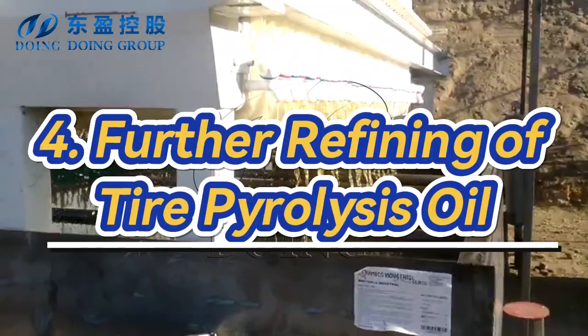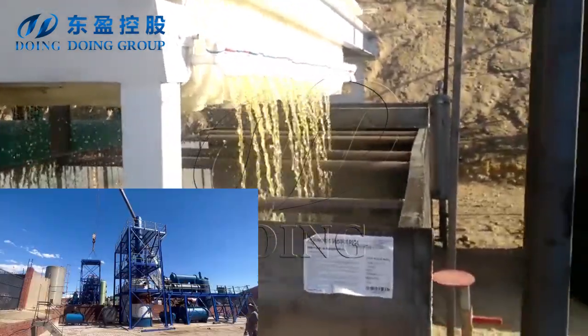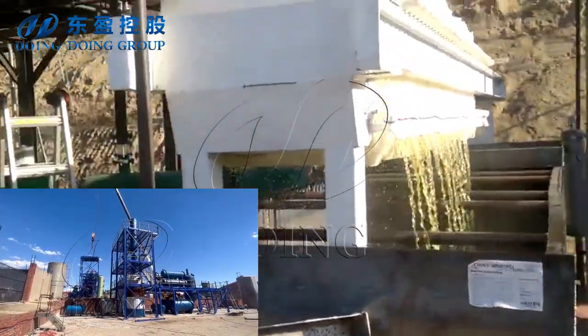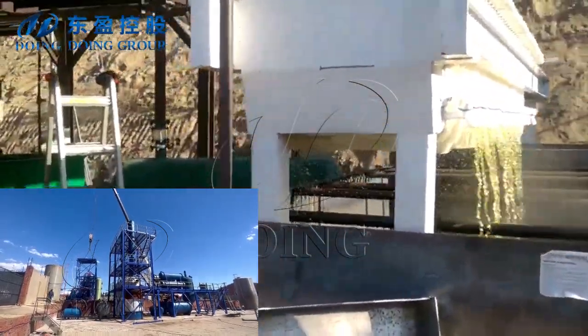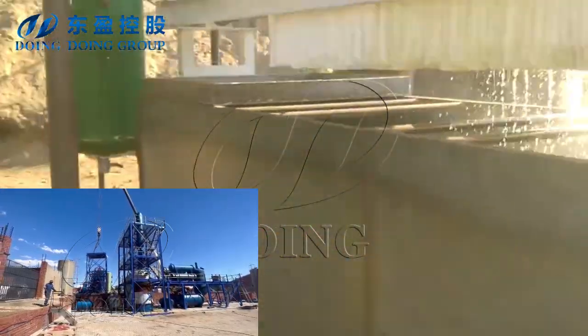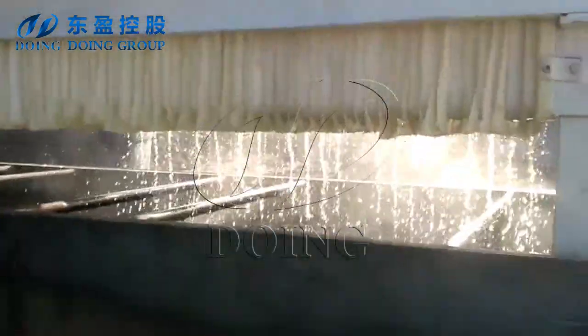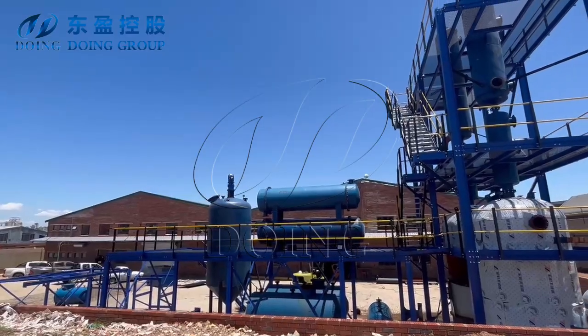Fourth, post-treatment and refining of tire pyrolysis oil. If you want to enhance the quality of the obtained tire pyrolysis oil, a waste oil distillation machine is an effective method, which can improve the color and odor of the tire pyrolysis oil to get high-quality diesel oil, while enlarging applications and markets.